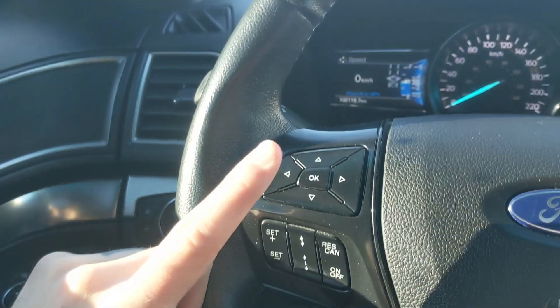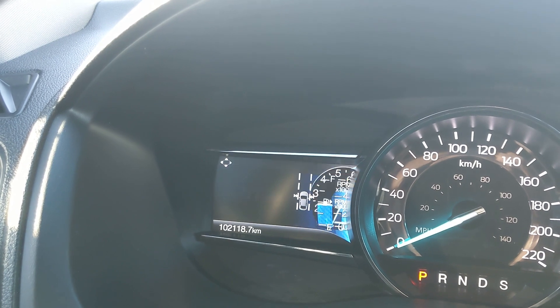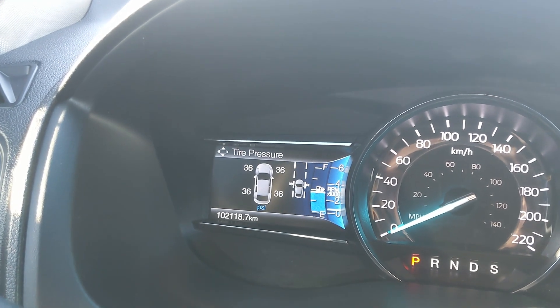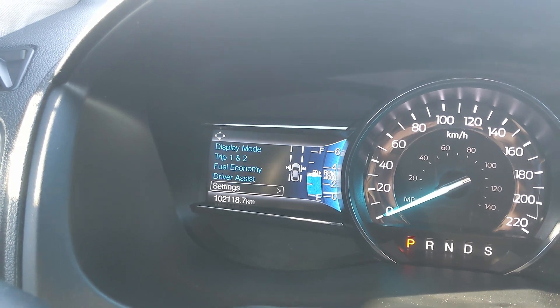On the left side of the steering wheel you have your cruise controls with distance pacing technology, as well as controls for your left screen where you can cycle through your digital speedometer, four-wheel drive status, distance to empty, RPMs, oil temperature, and tire pressures. You also have trip one and two information, fuel economy, driver assistance features, and settings.